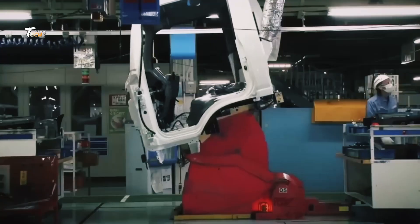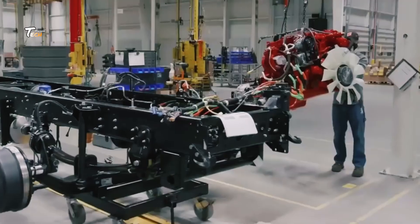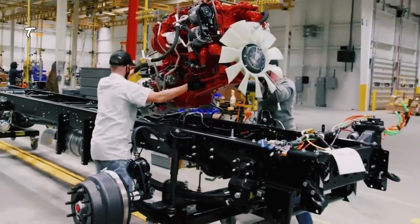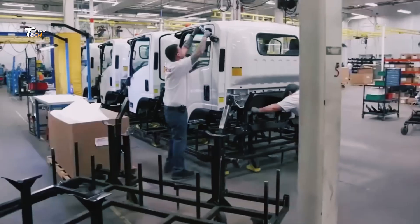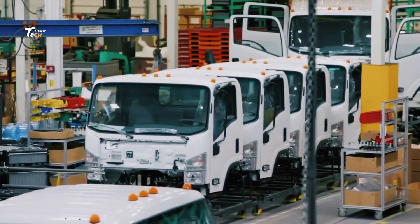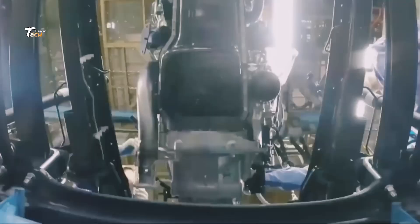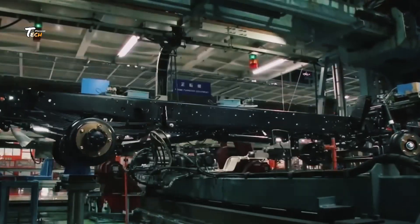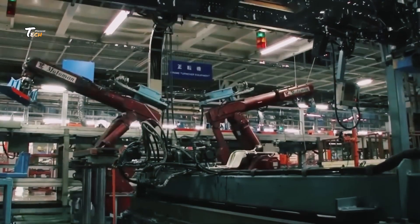After assembly, the truck moves to the painting and finishing line. Here, it receives a coat of paint to protect it from the elements and give it a sleek look. Various finishing touches, like installing lights and mirrors, are also completed.